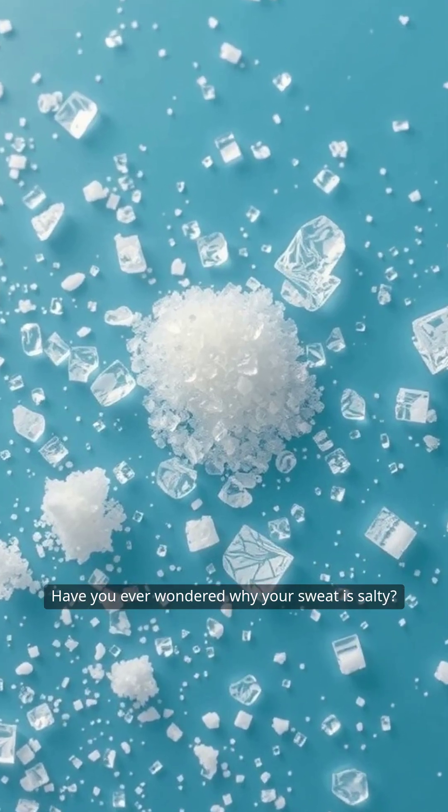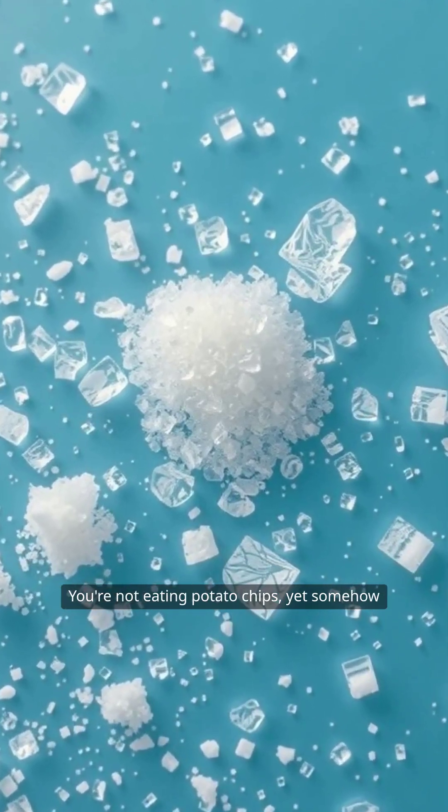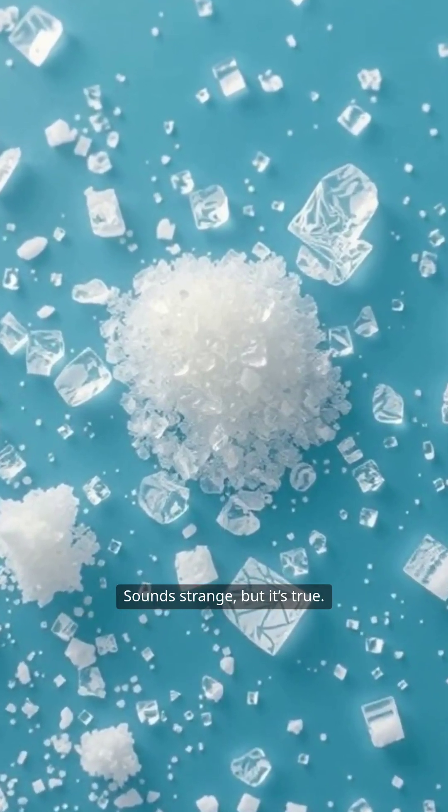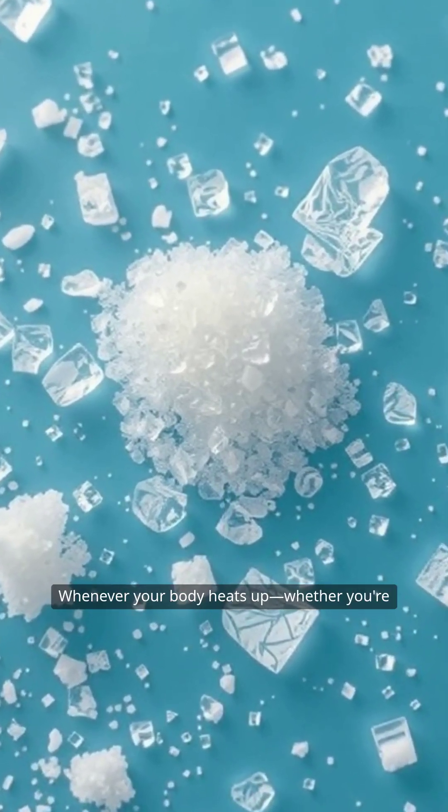Have you ever wondered why your sweat is salty? You're not eating potato chips, yet somehow your body is seasoning itself like one. Sounds strange, but it's true. Whenever your body heats up — whether you're running, dancing, or just stressing out before a big presentation — it activates your natural air conditioning system. Sweat.